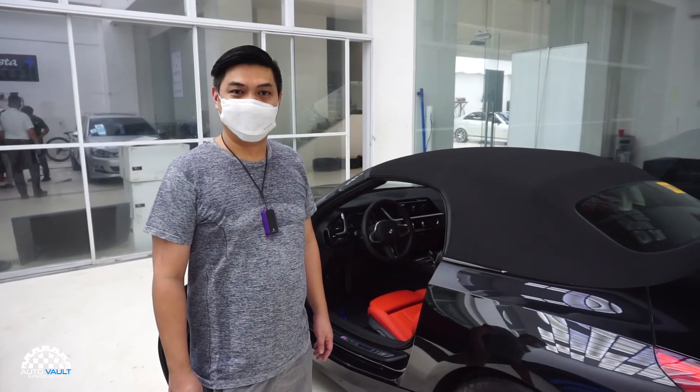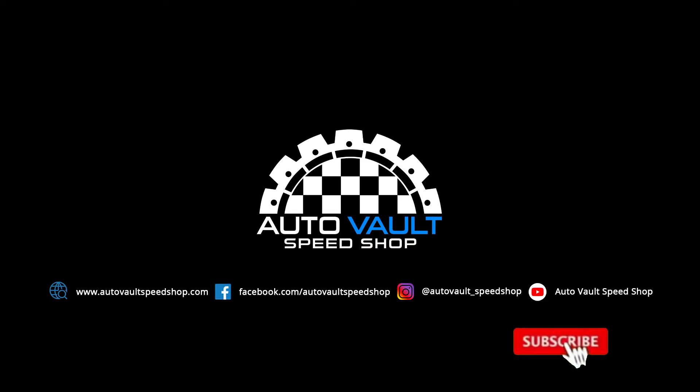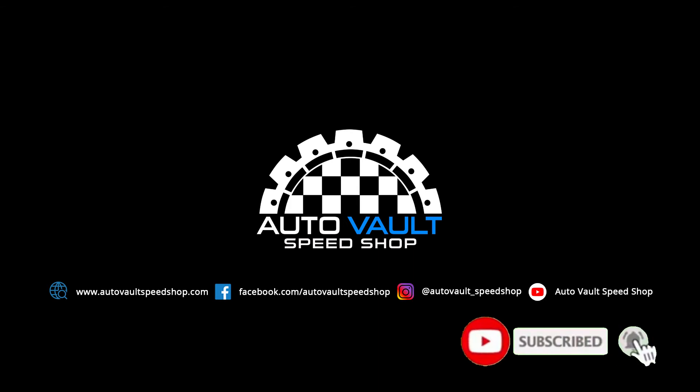Contact us today to learn more about Autozkin PPF practices. Don't forget to like and subscribe to our YouTube channel.